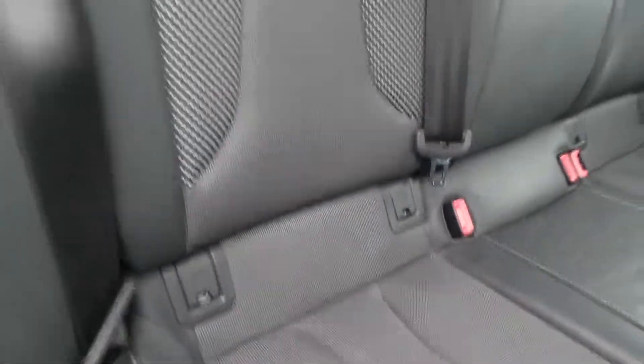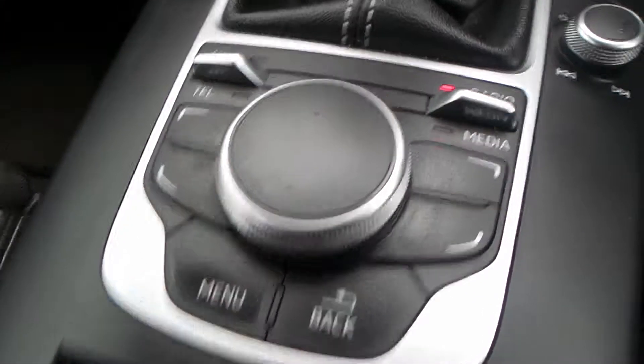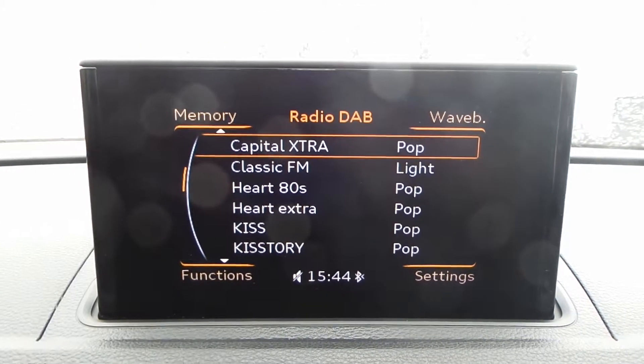Within the vehicle you do have the part leather interior, which also has the isofix. You do have the electric park brake, and you also have the multimedia function, climate control and air con, and you also have a DAB radio.